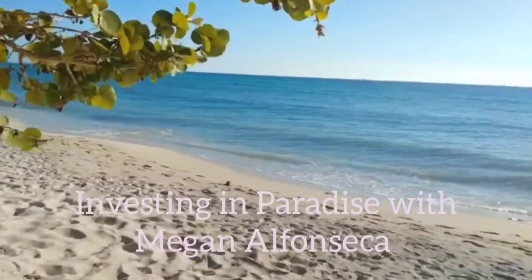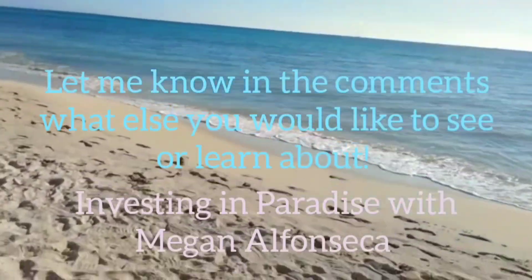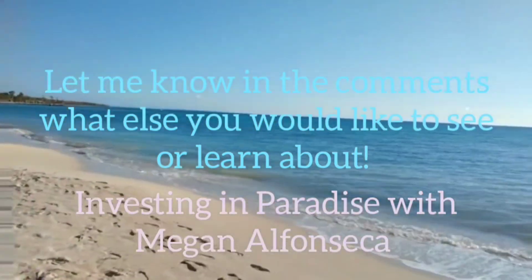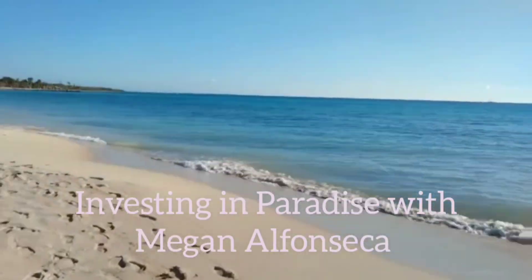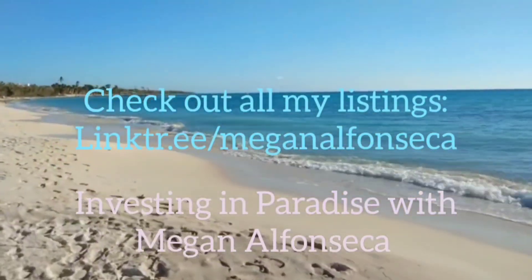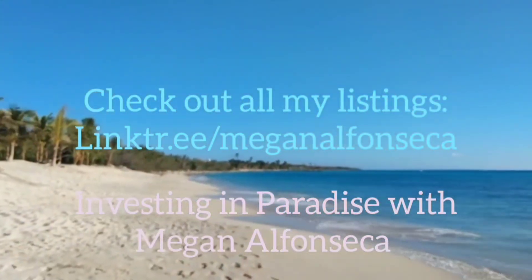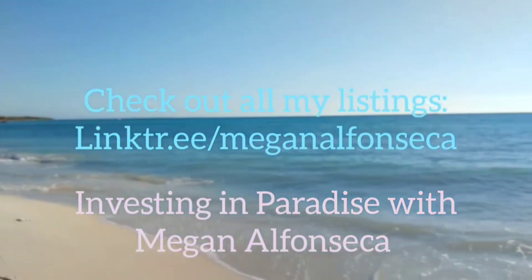I specialize in real estate in the east of the Dominican Republic, including Punta Cana, Higüey, La Romana, Bayahibe, and more. If you want to check out any of my listings or contact me, go ahead and check out my link tree. I'll have all the information written out and will definitely get in touch with you, or have one of my team members help you invest in paradise.